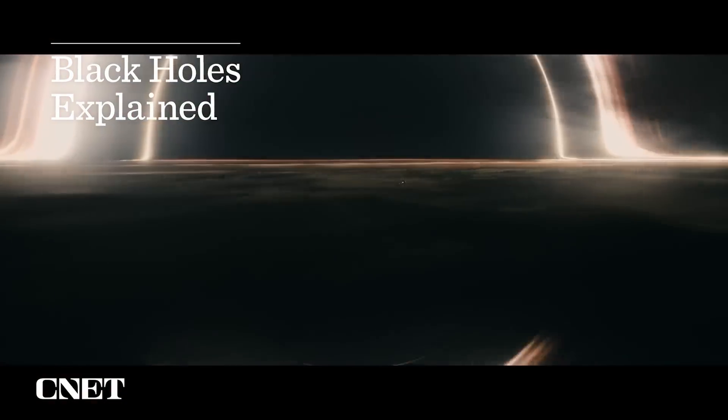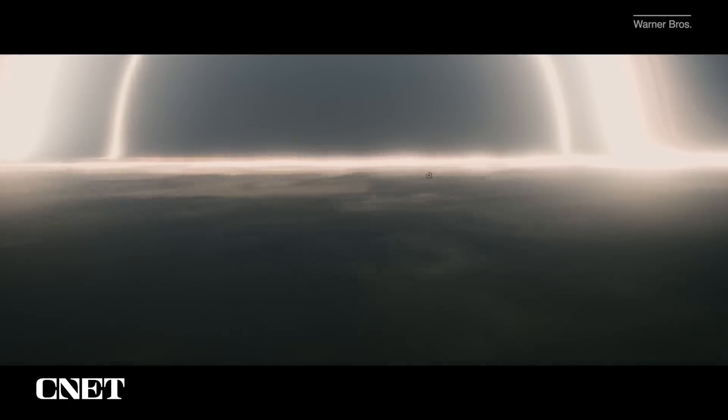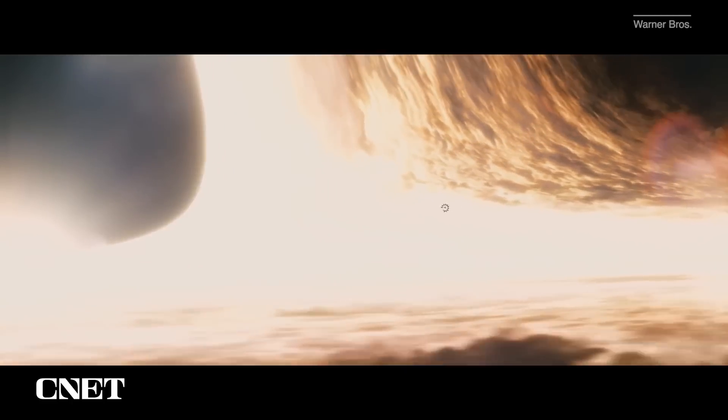Black holes are everywhere in science fiction — terrifying vortexes that suck in everything around them. But is there any truth to that fiction? To work out what a black hole actually is, I went to the experts at NASA's Goddard Space Flight Center, who have dedicated their life to this fascinating part of the universe.